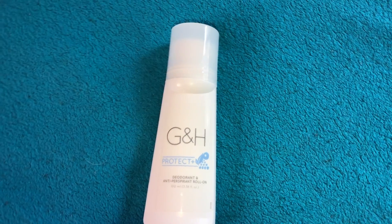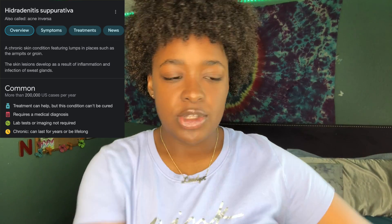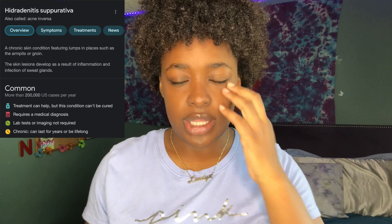After I put on my clothes I go in with my G&H Protect Plus Deodorant and Antiperspirant Roll-On. The natural deodorant does not work for me — it makes my armpits smell worse. This one is way more gentle because I have hidradenitis suppurativa, which means I have inflammatory bumps on my armpits that are hormonal and genetic. This is the only deodorant that doesn't hurt to roll on, doesn't irritate my armpits, and keeps them smelling fresh all day.